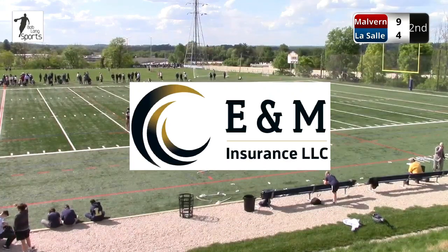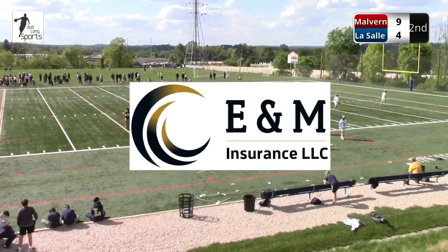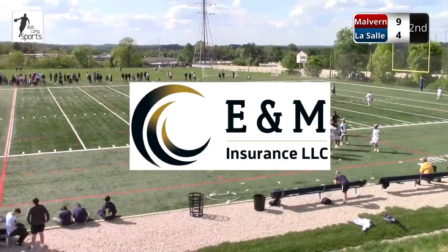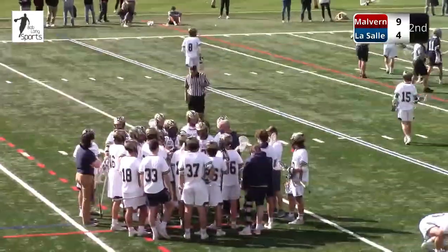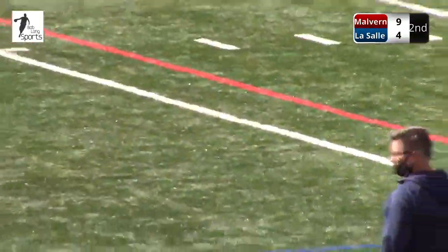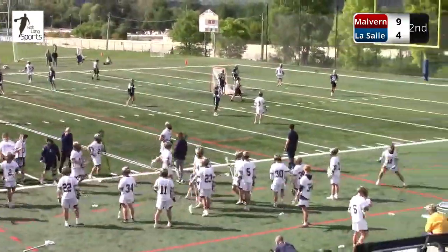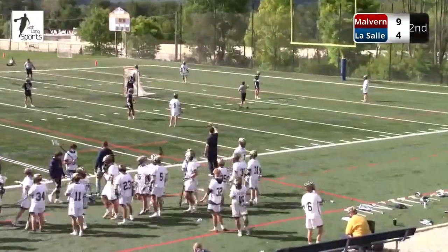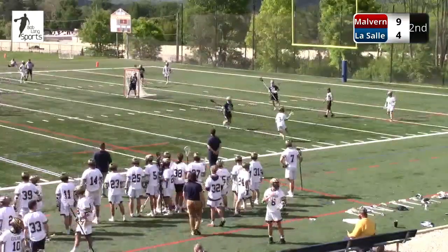Give them your business and you might just save some money along the way. LaSalle possession here — 2:43 left in the half. We said it: LaSalle needs a goal here heading into half. Just from a confidence perspective, kind of change up the momentum. Let's see what Robbie Forrester comes out of the timeout with.